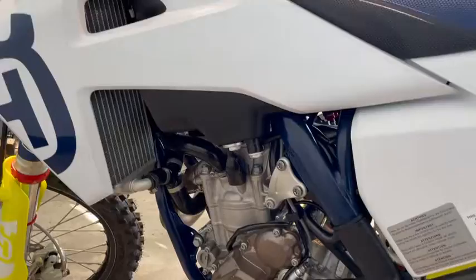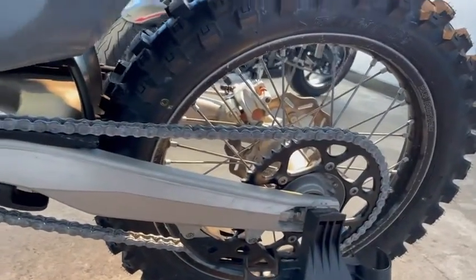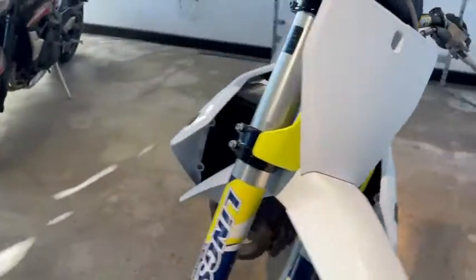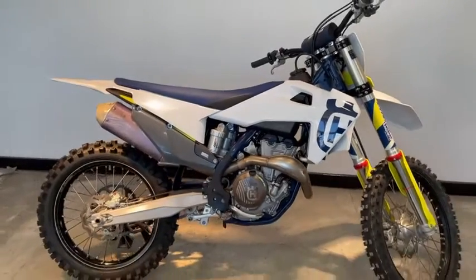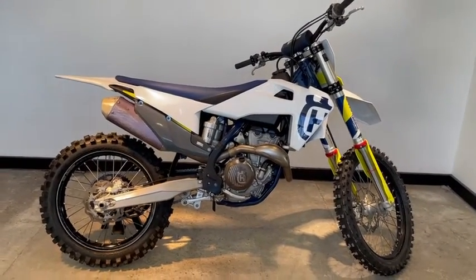As you can see, the bike is in fantastic condition. It has also received a Husqvarna pre-delivery inspection where we check everything from wheel bearings, head bearings, tyre condition — everything you can think of.